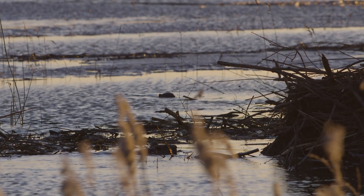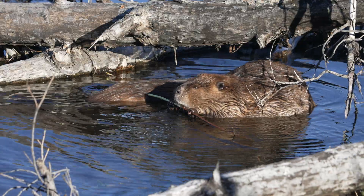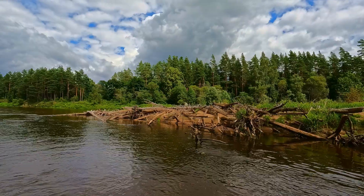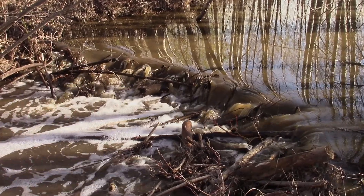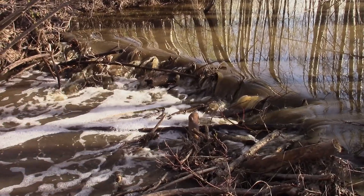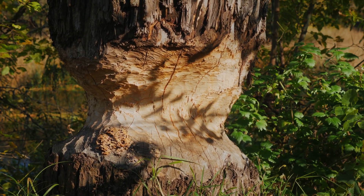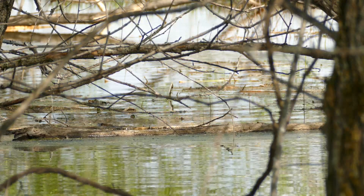Dams aren't permanent — they need regular repairs. Storms, floods, or curious animals can damage the structure. When that happens, beavers quickly get to work. They check their dam almost every day and make repairs as needed. Their strong teeth and hard-working attitude make them excellent engineers. Beaver teeth never stop growing, which is why they can keep gnawing on trees and branches without wearing their teeth down. The front teeth are orange because of the iron in the enamel, which makes them even stronger.